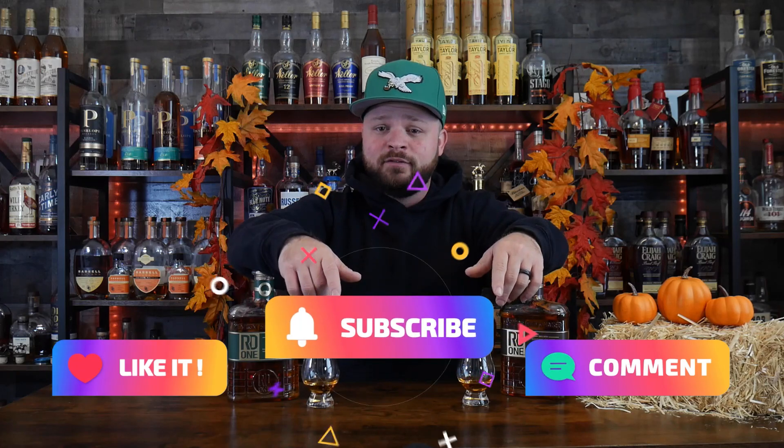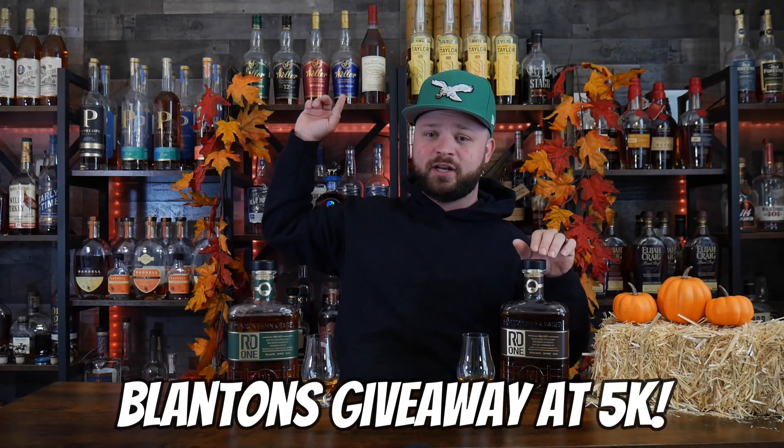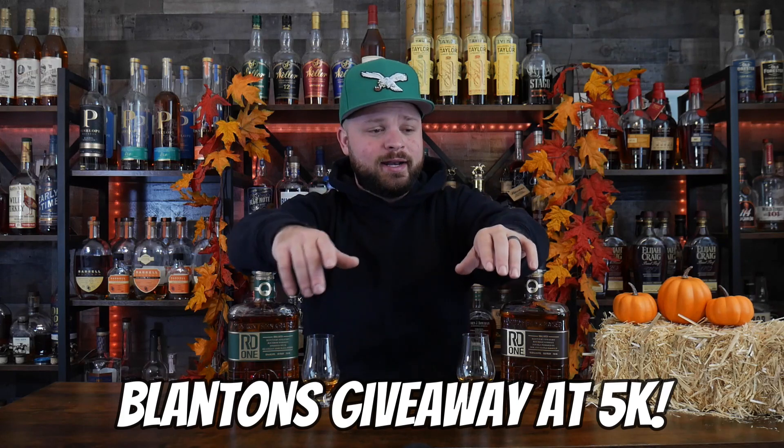Keep giving the channel love — drop that like if you enjoy the content, smash the subscribe button for your chance to win a bottle of Blanton's, and if you've had a chance to try RD1, leave a comment below with your thoughts on these offerings.